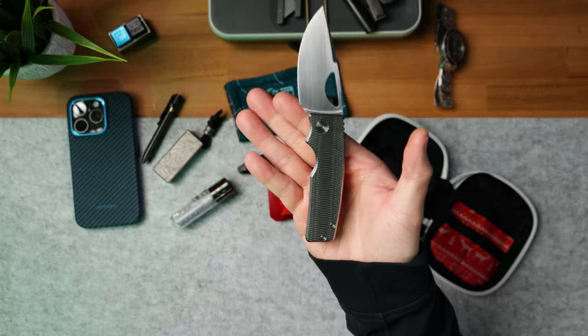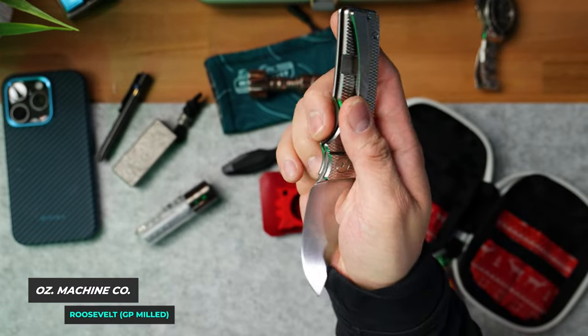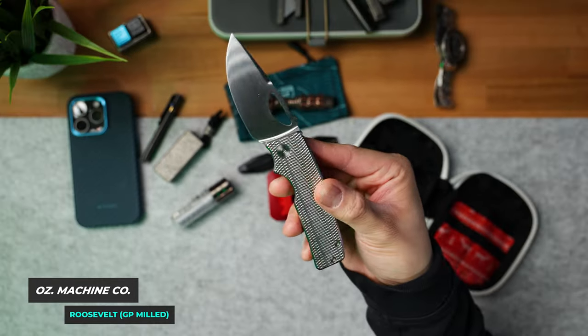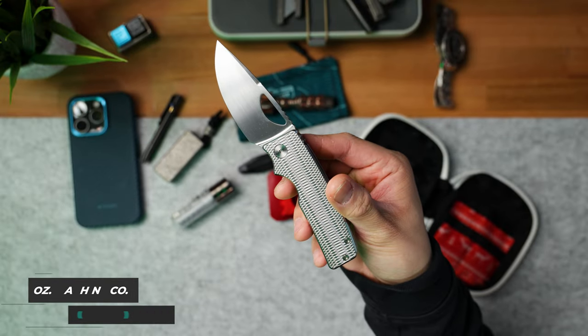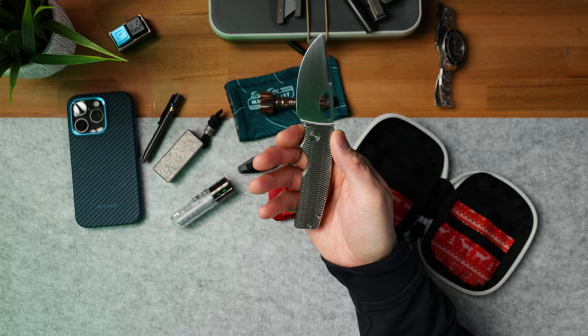The last item I wanted to talk about is my primary EDC knife — none other than the Oz Machine Co. Roosevelt. The Rosie is absolutely glorious. Balen got this for me as an early Christmas present, and this just so happens to be the golf putter milling pattern. It also has a hand satin Magna-Cut blade. For those of you into Rosies, this is the Silver Surfer variant — an absolutely stunning knife with amazing action. This is probably one of the best, if not the best, EDC knives of all time. It's super expensive, but I have over 375 knives in my collection and this one has not been able to leave my pocket for about two weeks now.